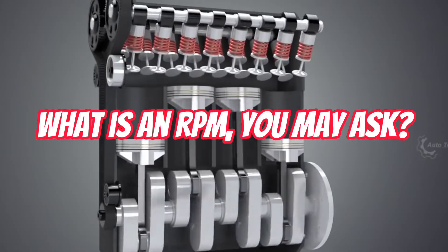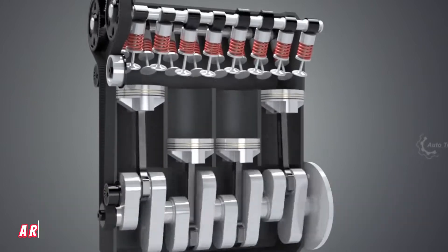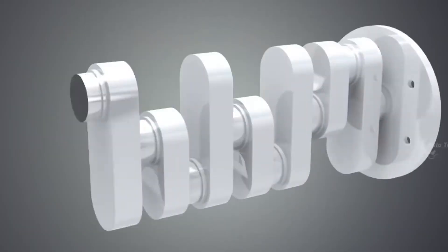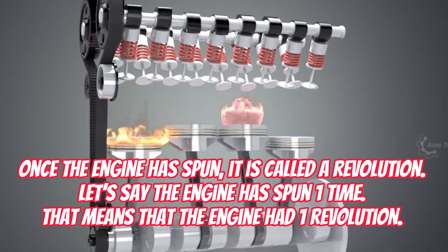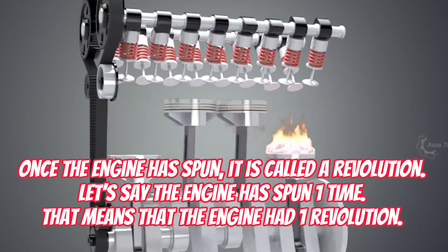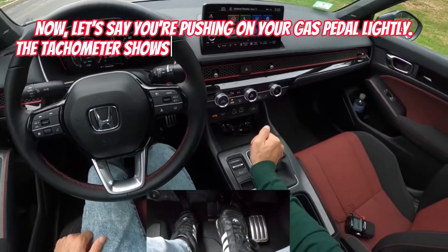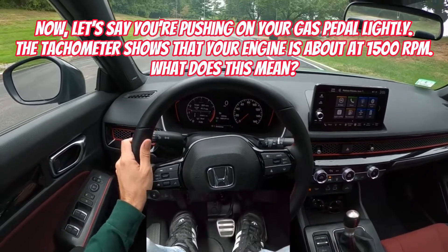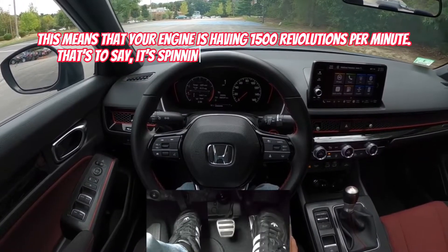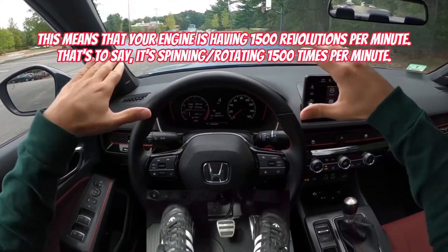What is an RPM, you may ask? RPM stands for revolutions per minute, though it's usually called revs per minute. A revolution per minute is the amount of times an engine spins per minute. Once the engine has spun, it is called a revolution. A revolution is the complete rotation of the engine. For example, if you're pushing on your gas pedal lightly and the tachometer shows 1500 RPM, that means your engine is spinning or rotating 1500 times per minute.